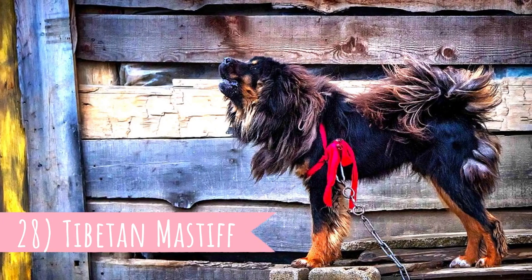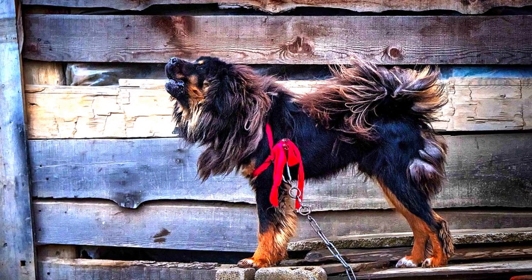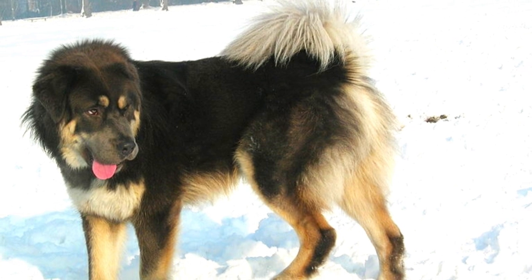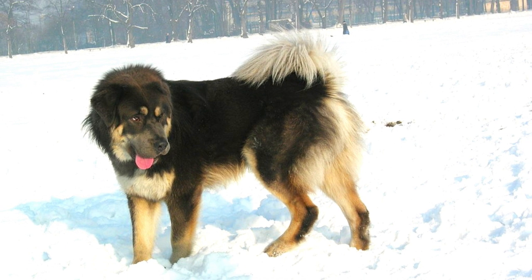Number 28: Tibetan Mastiff. The mighty Tibetan Mastiff is also one of the ancient livestock guardians. They are known to deter intruders with their deep, loud barking. They enjoy working in colder areas, as they have a very thick and dense coat.